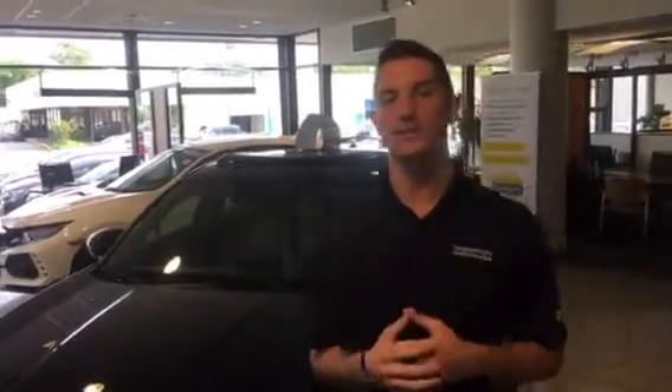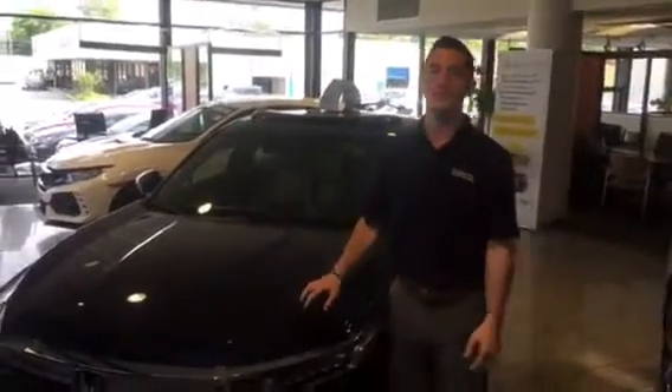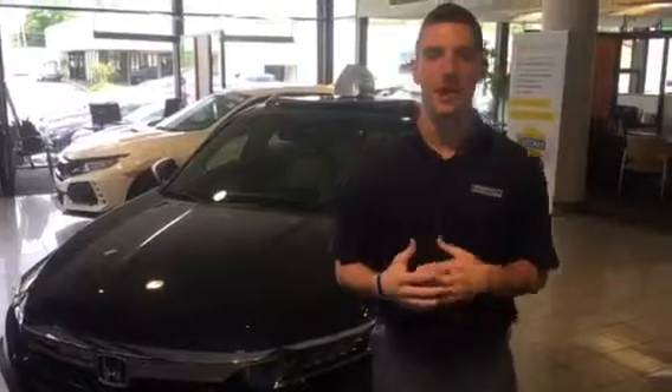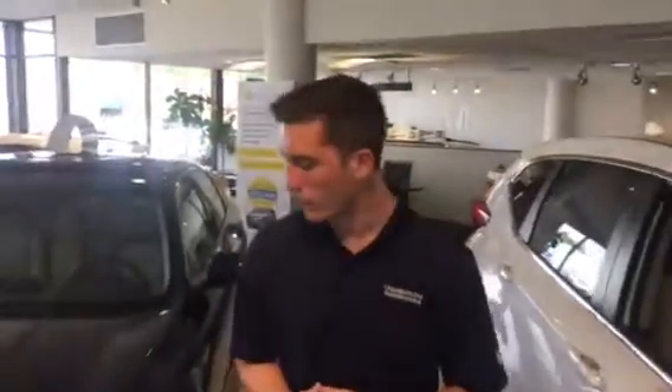Hi, good morning Floyd. This is Austin here with Tamron Honda's Internet Department. I wanted to reach out and thank you for your interest in my 2019 Honda Accord Hybrid. Now this is the EX package I have cleaned up for you on my showroom floor, but I've got every trim and every color available for you.